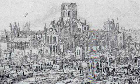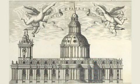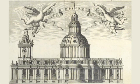At first, it was hoped that the original stone building could be saved. But the damage was too great, and in 1668 it was agreed that a new cathedral should be built. It was to be a symbol of hope for Londoners. It took 36 years to complete.